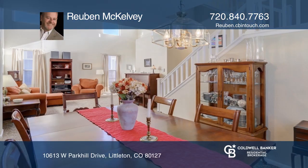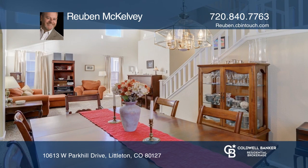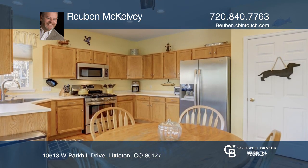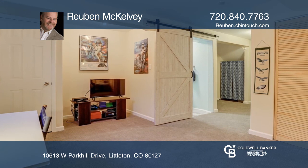This elegant home welcomes you with a living room that flows through to the dining room and onto the kitchen and family room. Featuring four bedrooms and four baths, it also offers a study and tastefully finished basement.